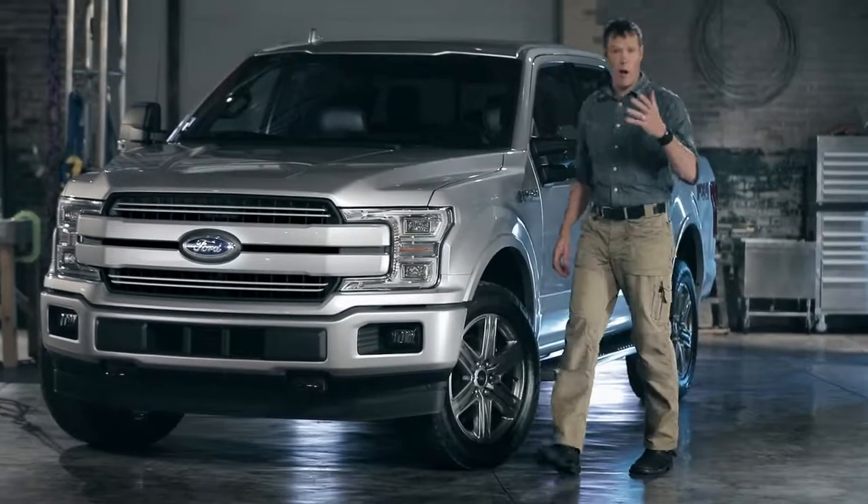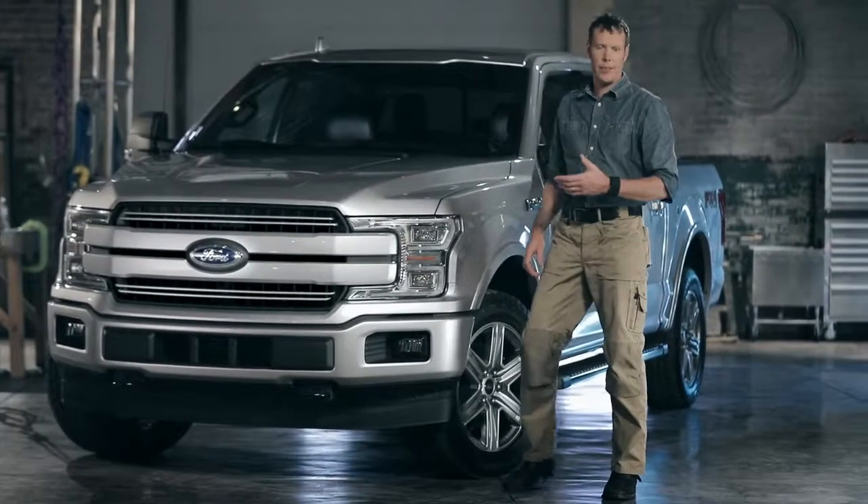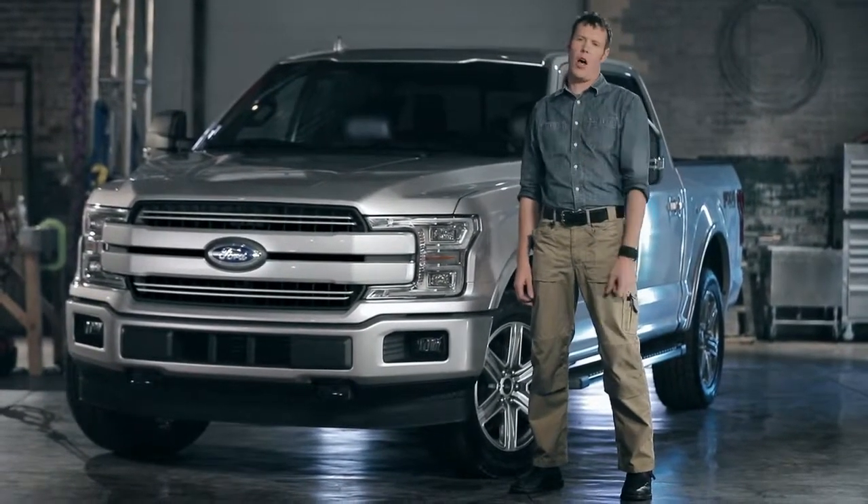I could easily say that Ford has raised the bar again with this truck, but they've been doing that over and over again for so long now. Ford F-150 doesn't just raise the bar — it is the bar.